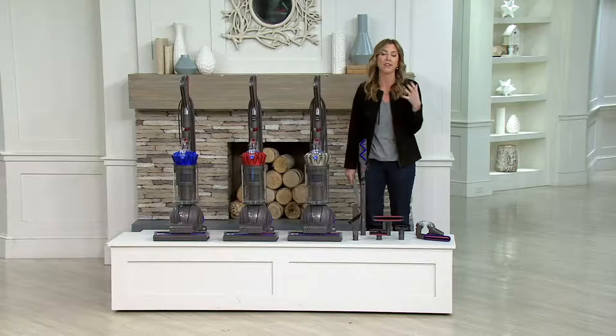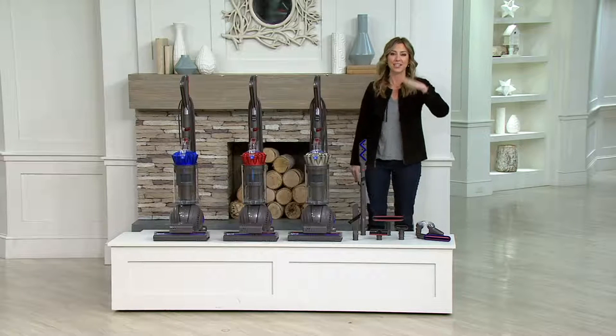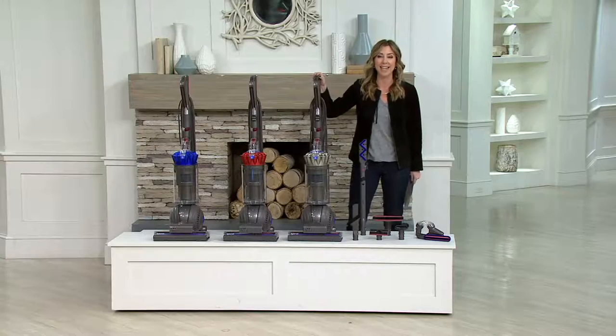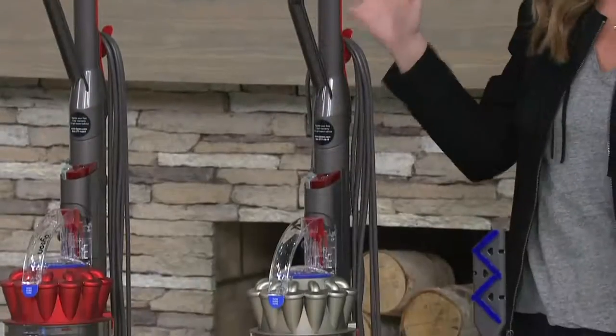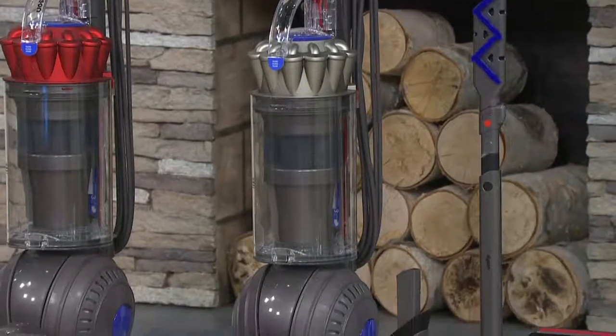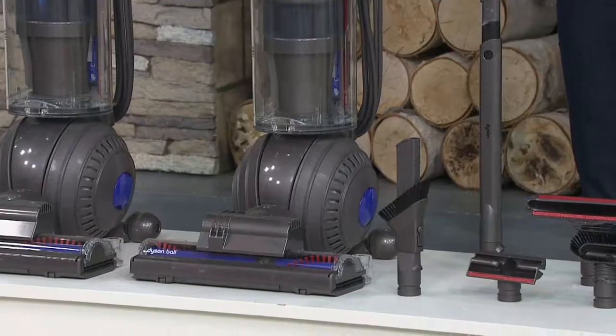How great would it be to own one? I'd love to experience the power, but the price has kind of been a little off for you. Well, here is your time — it is now. We've got the Dyson Ball Allergy Upright. For the first time ever, Dyson designed a vacuum specifically for people who suffer from allergies. It's one of their most powerful uprights in the history of Dyson.